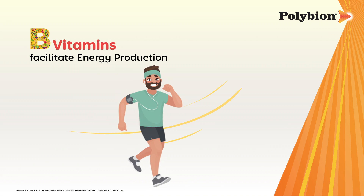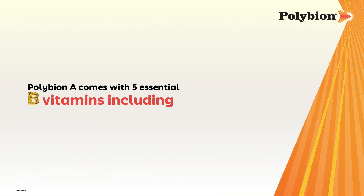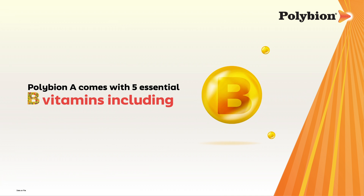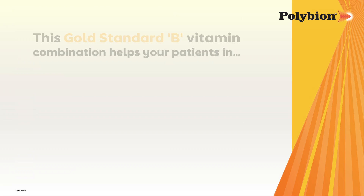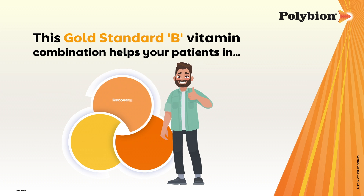B vitamins are also essential co-factors for protein and amino acid metabolism. Polybion A comes with five essential B vitamins: vitamin B1, vitamin B3, vitamin B6, vitamin B5, and vitamin B12. This gold standard B vitamin combination helps your patients in recovery, energy, and immunity.